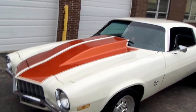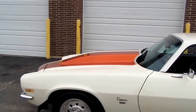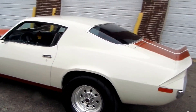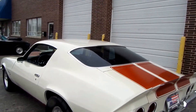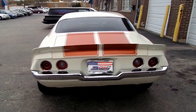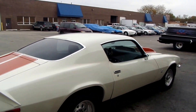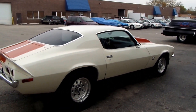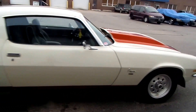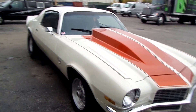Hello everyone, thank you for tuning in to American Muscle Cars. We are located at 607 South Vermont Street in Palatine, Illinois. Today I have the pleasure of videotaping this 1972 big block Camaro that we just got in — it is November 5th, 2013. This Camaro has a 454 big block and a built turbo 350 transmission.